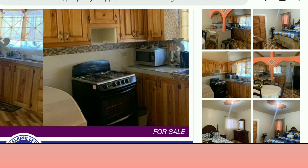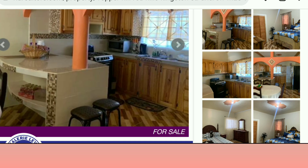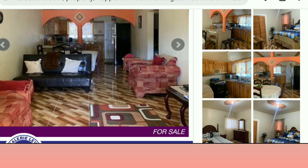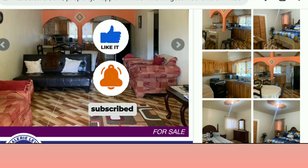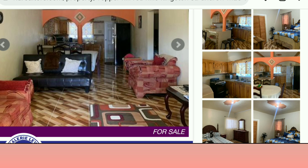I think this is the last property on the list for this evening. For those persons who prefer an apartment to a house, I hope you saw something that you like. I'm going to be leaving you here for today — I will see you in my next upload.